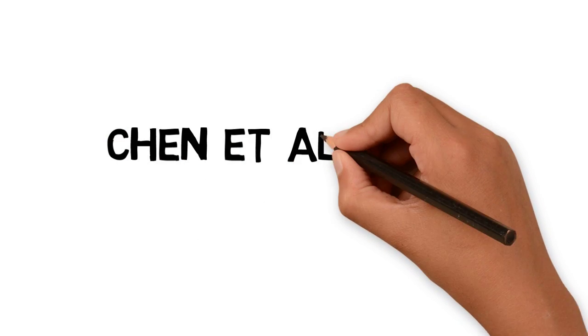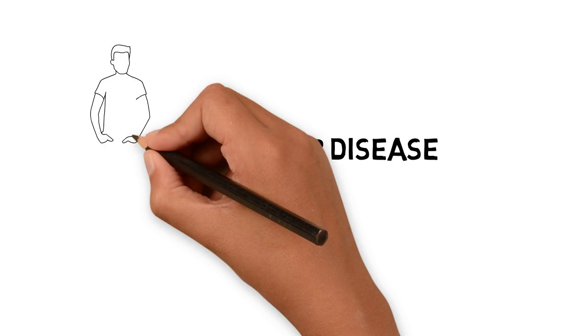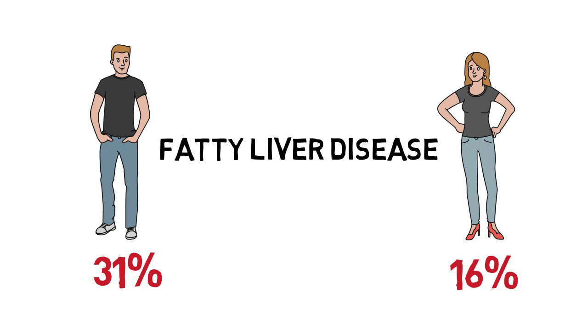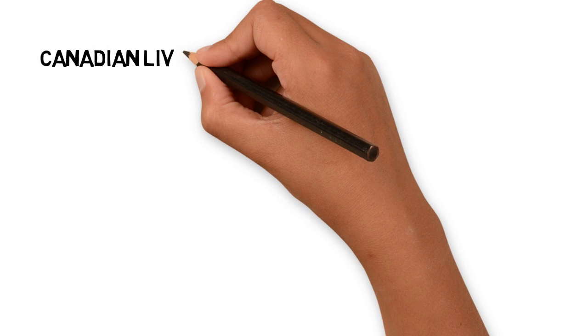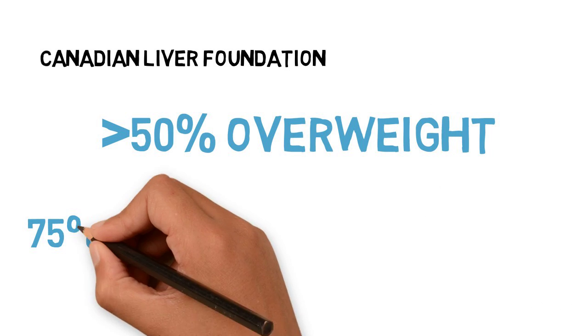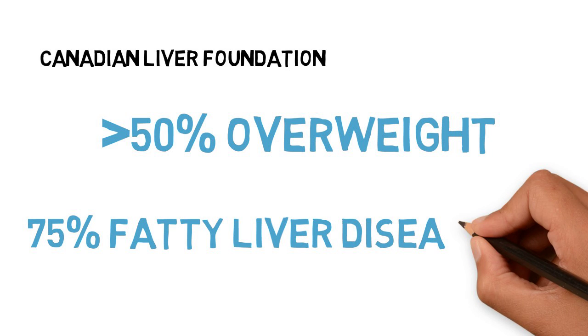More specifically, in a study conducted by Chen et al. with over 25,000 participants, fatty liver disease was observed in nearly twice as many men as it was in women. The Canadian Liver Foundation estimates that more than 50% of Canadians are overweight and 75% of obese individuals are at risk for developing fatty liver disease.